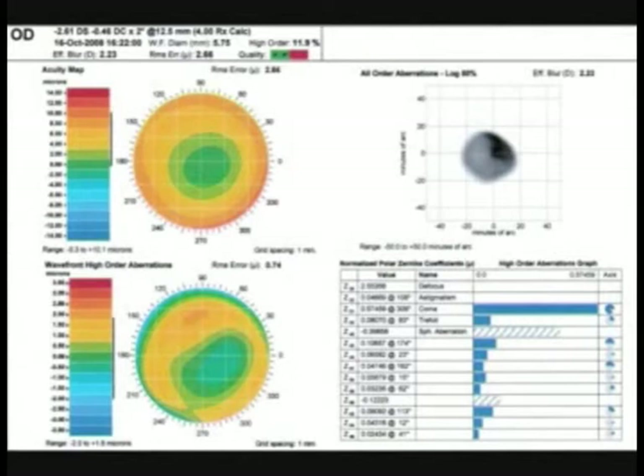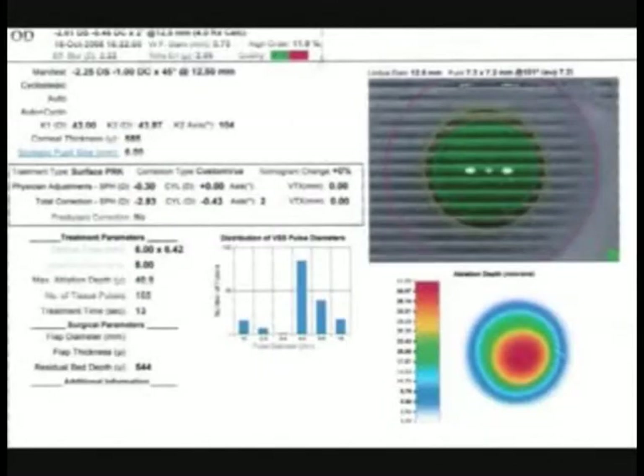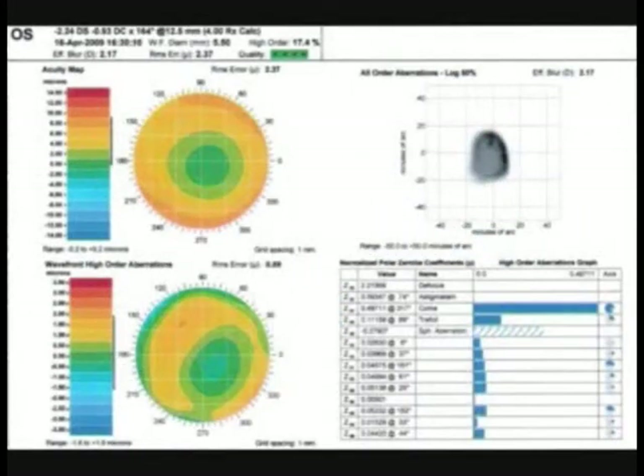A topography-guided treatment was performed to treat these central island defects.